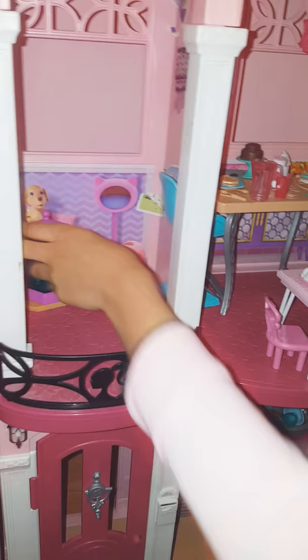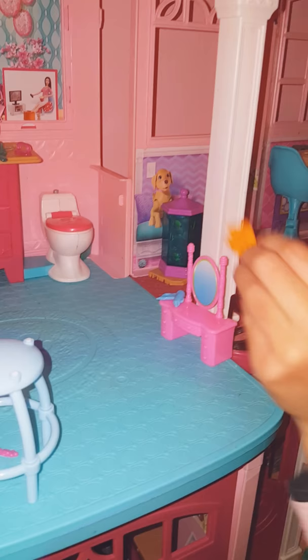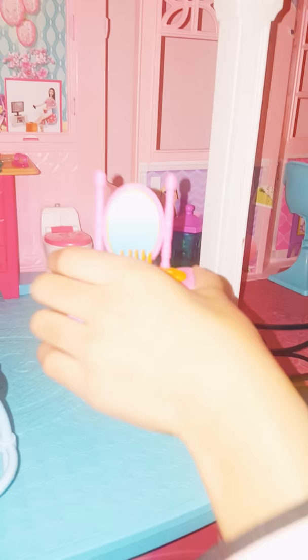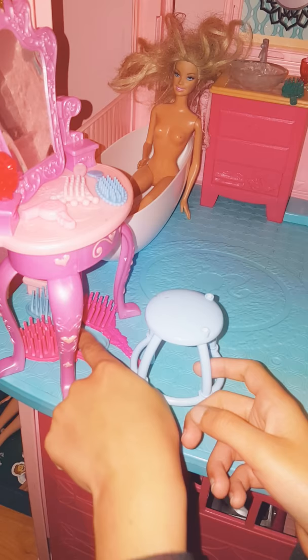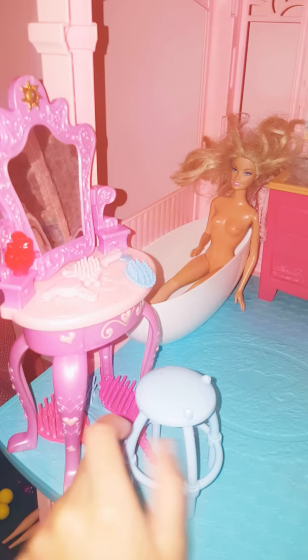Here we have a statue, and the third floor is here. Here we have where Chelsea puts her makeup — Chelsea's brush, her hair dryer. Here we have where she keeps them. We have a chair, brushes — one, two, three — and here you have a hair dryer. Another brush, another brush, and perfume. That's written, and here's a mirror and it could open.